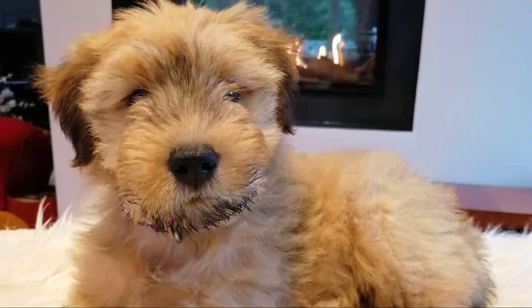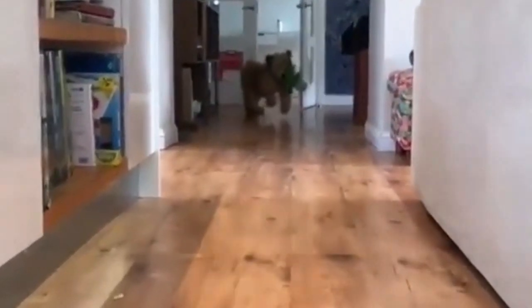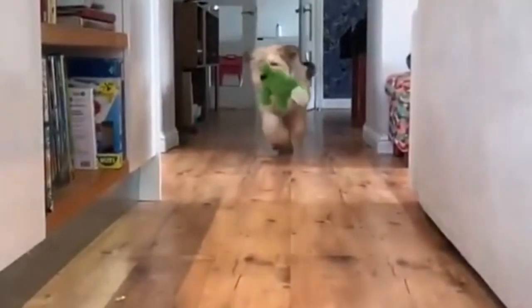The Catalan Sheepdog does great at agility, herding, or obedience trials. This is a slightly independent dog, which is why they can guard sheep without any instructions. But overall this is an easygoing pet with a loving, playful, relaxed, cheerful, and courageous temperament.